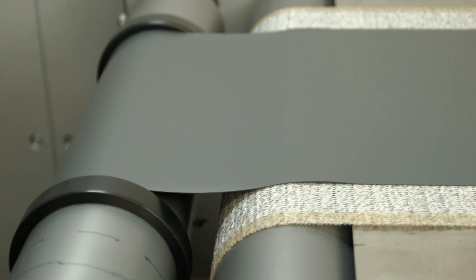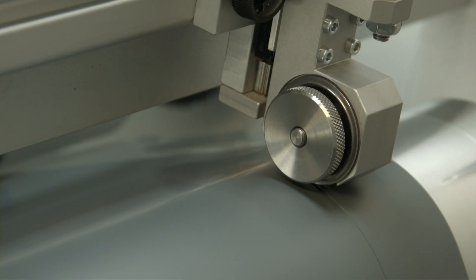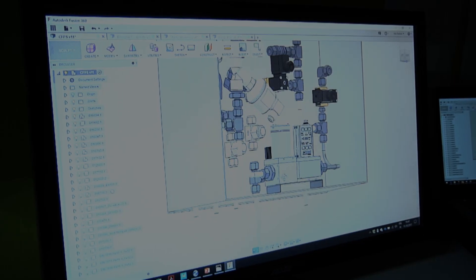Our solid oxide fuel cells are unique because they work at a temperature of 650 degrees centigrade. This is lower than the operating temperature of other SOFCs, allowing stack and system manufacturers to utilize common-grade steels and reduce the number of balance of plant components, which reduces the costs of the system.